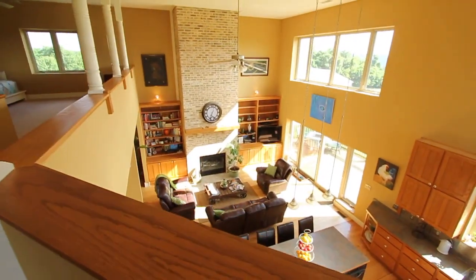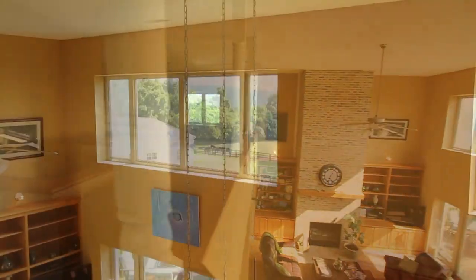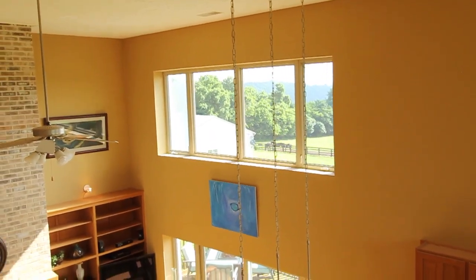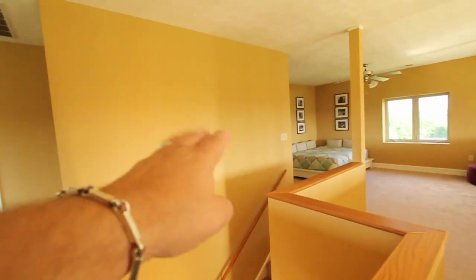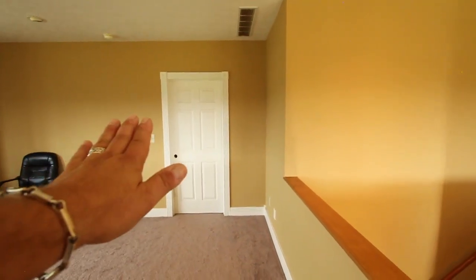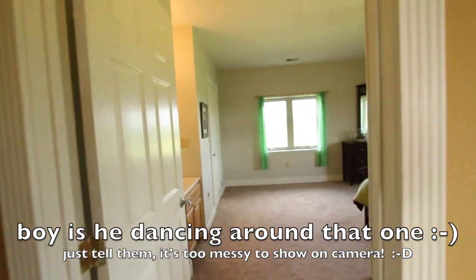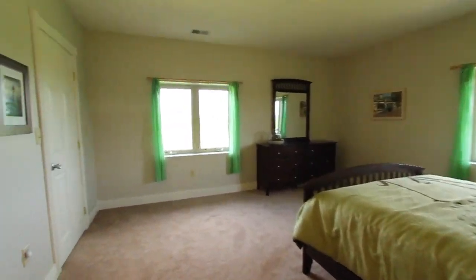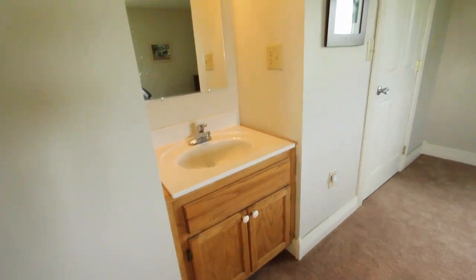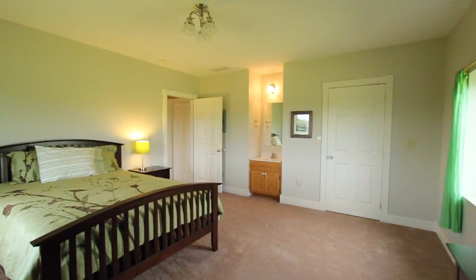Nice commute to work — just come up the stairs. You can see the Frisian horses out there in the fields. There's a bedroom here and a bedroom over there with a Jack-and-Jill bathroom. This is a teen's room — she's an artist, so there's paint everywhere. The other bedroom has a little sink in it, which is nice. The Jack-and-Jill bathroom is really big — you could use this space for anything.